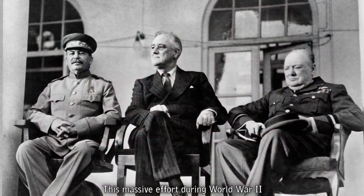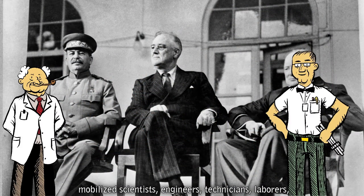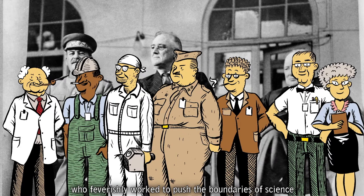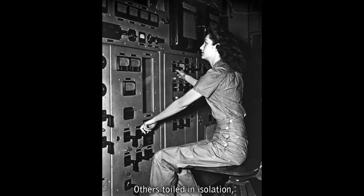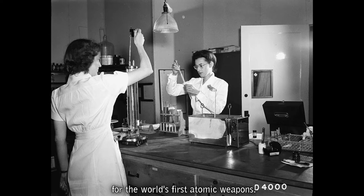This massive effort during World War II mobilized scientists, engineers, technicians, laborers, and military personnel from around the country who feverishly worked to push the boundaries of science and engineering to create an atomic bomb before Nazi Germany might do the same. Only a select few of the top scientists knew the purpose of the Manhattan Project. Others toiled in isolation solely focused on their piece of the secret project. They knew they were helping the war effort, but few could have imagined they were producing materials for the world's first atomic weapons.